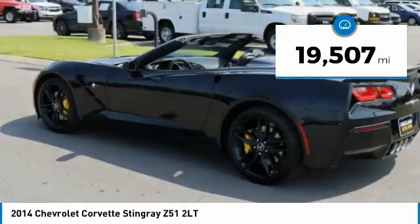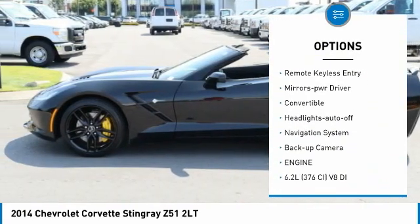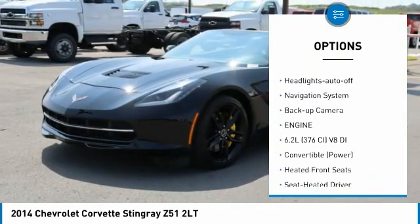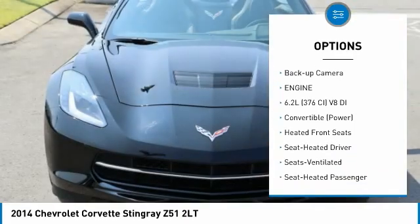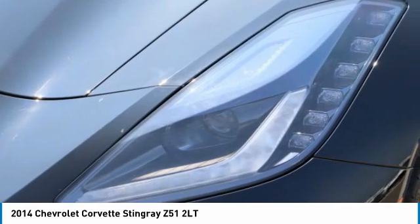Here are some of this vehicle's great options: aluminum wheels, heated side mirrors, traction control, daytime running lights, remote keyless entry, mirror memory, convertible, headlights auto off, navigation system, backup camera.